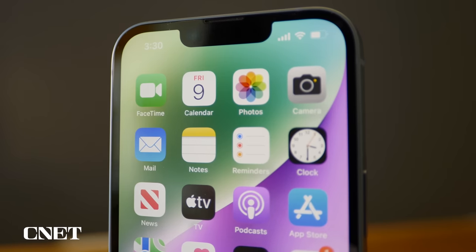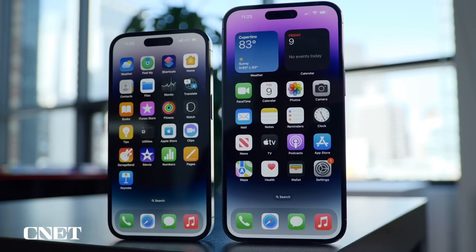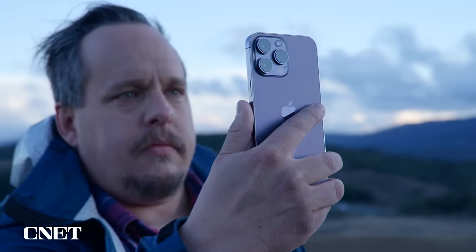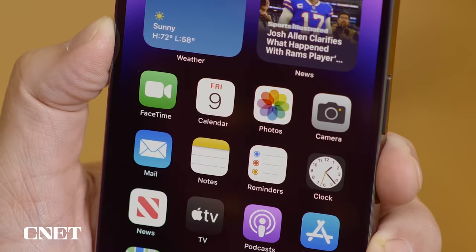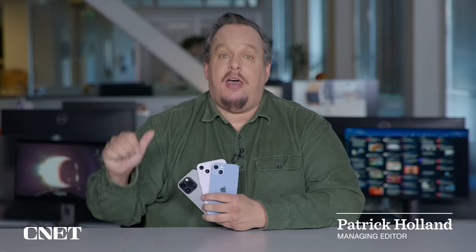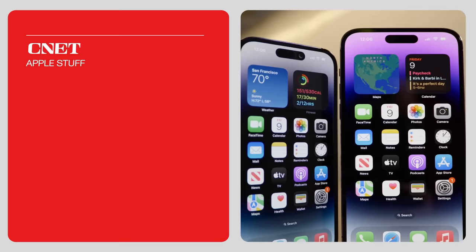This is the iPhone 14, 14 Plus, 14 Pro, and 14 Pro Max. I've been testing them over the past few months and there are a few things I want to update you on since my reviews back in September. I want to talk about the battery life, iPhone-only features, the cameras, and availability. Let's get into it.